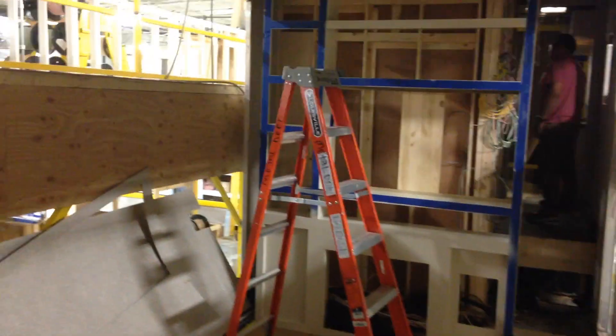We're moving into the living area — a beautiful large living area with opposing slides.